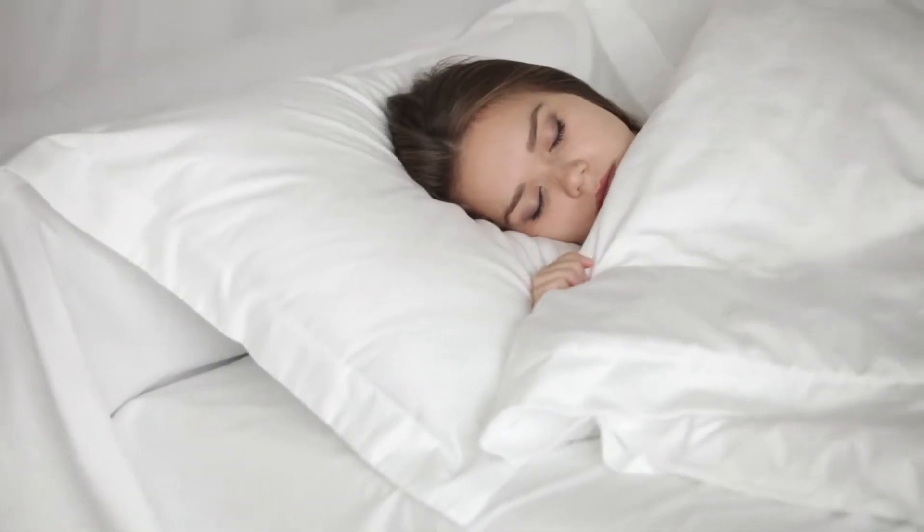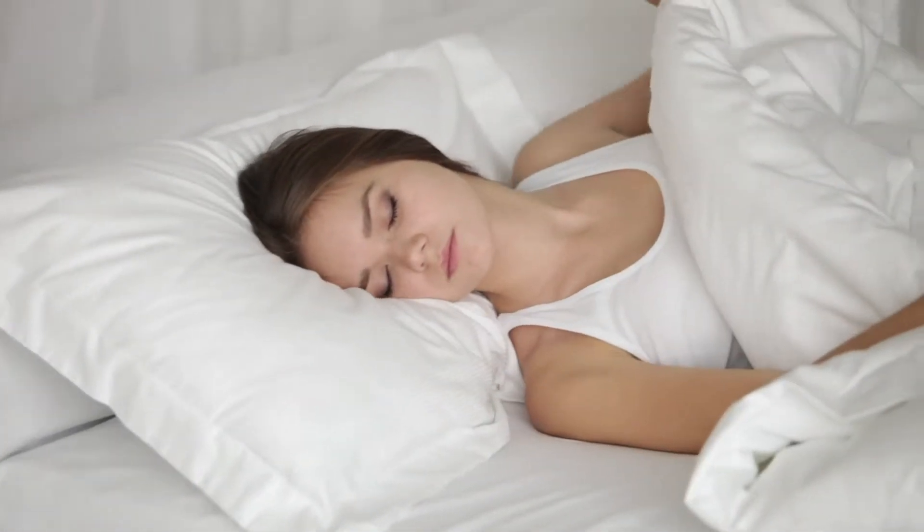A good night's rest starts with a bed that encourages good posture, reduces snoring, and of course, is comfortable. Keep watching to learn about the Yasa Adjustable Bed and see if it can make a difference in your sleep quality.